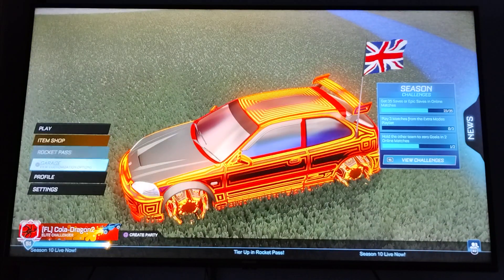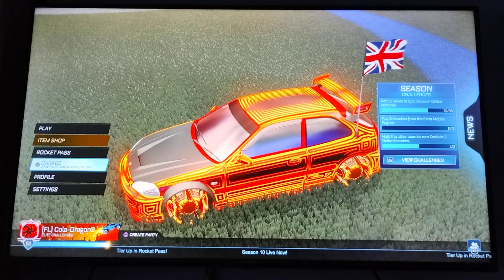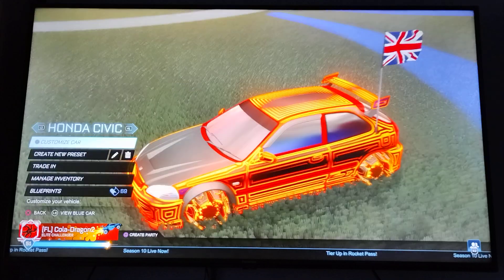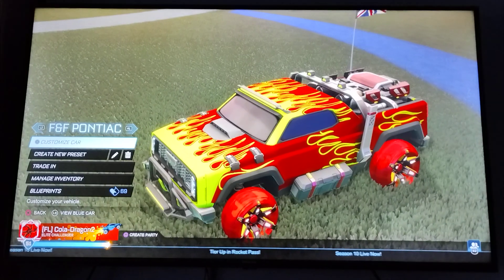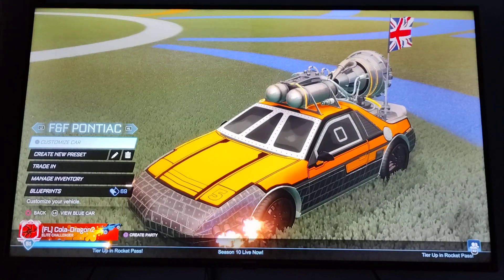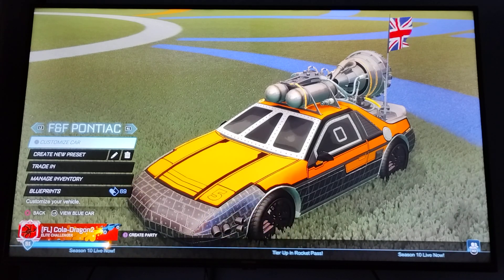There is a new pack in the item shop which I have bought, of course. I had the credits for it, so why not? We have got Fast and Furious cars, and it is a very nice pack. I decided to buy it because I like the Fast and Furious films, they're very cool.